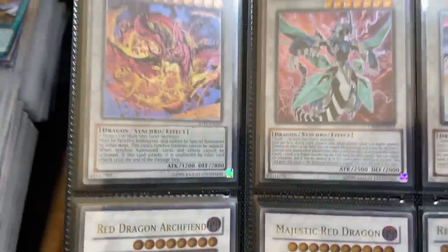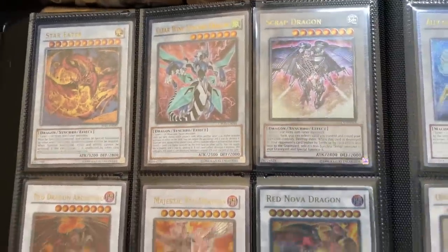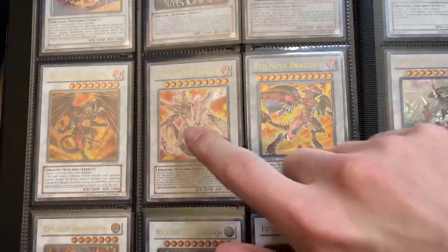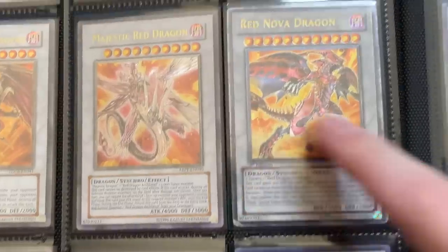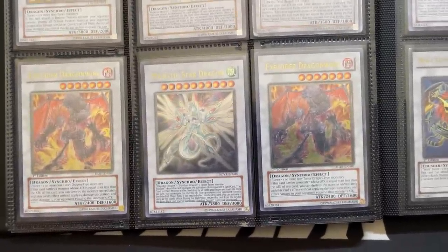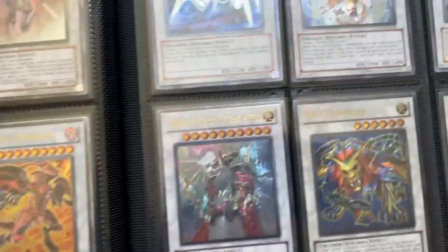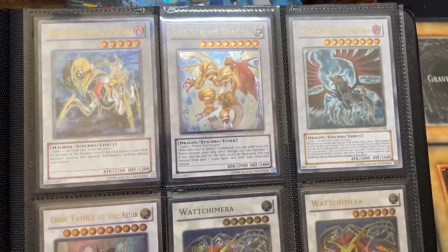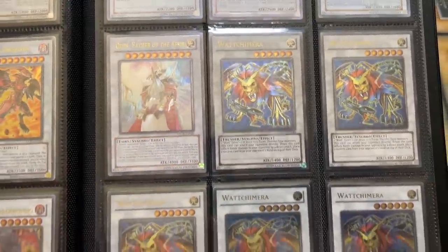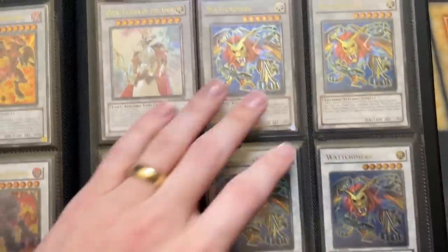Zen Matey. We've got Star Eater — I think I actually need that for my collection. We've got Clear Wing Synchro, Scrap Dragon — I might need a lot of this stuff. Red Dragon Arphene, Majestic Red Dragon maybe, Red Nova Dragon — wow, that guy's beat up. We've got the Exploder Dragon Wing, Majestic Star Dragon Ulti, the Catastore — very nice. Black Wing Dragon Ulti — I think I need that one too. Odin Father of Aesir.